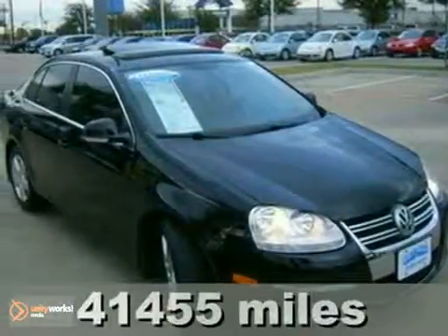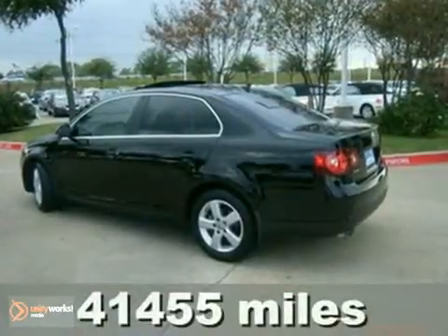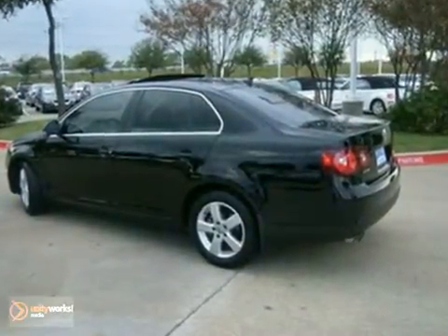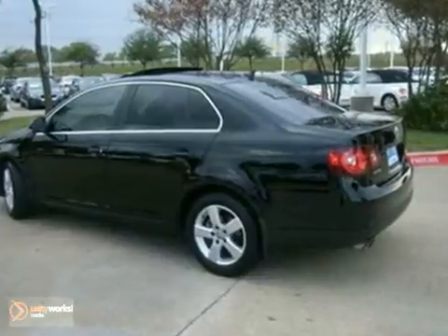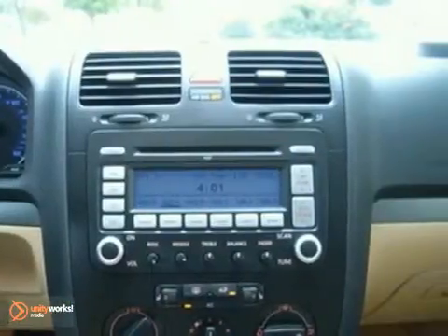Here's a 2008 Volkswagen Jetta sedan. Standard amenities on the high-tech and high-quality Jetta include remote power door locks, heated power mirrors, tilt and telescopic steering wheel, and a premium audio system with MP3 input and speed-sensitive volume control.